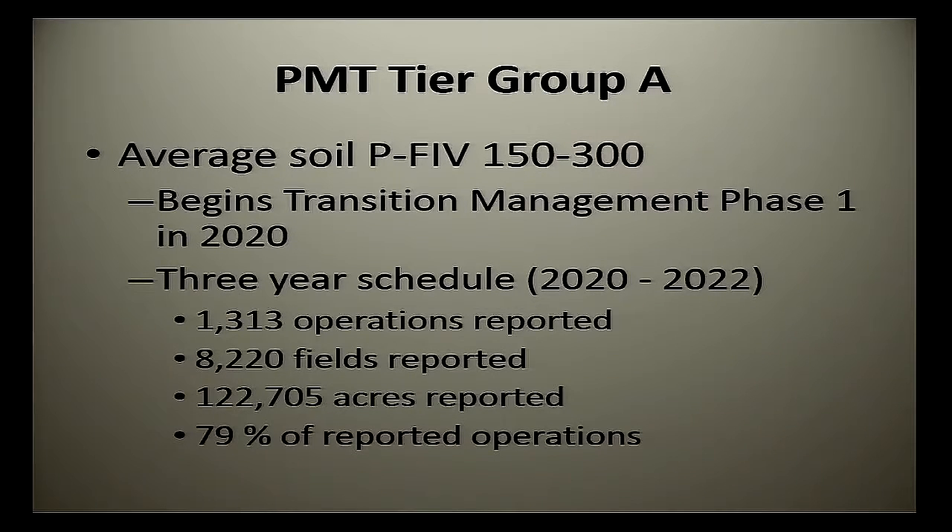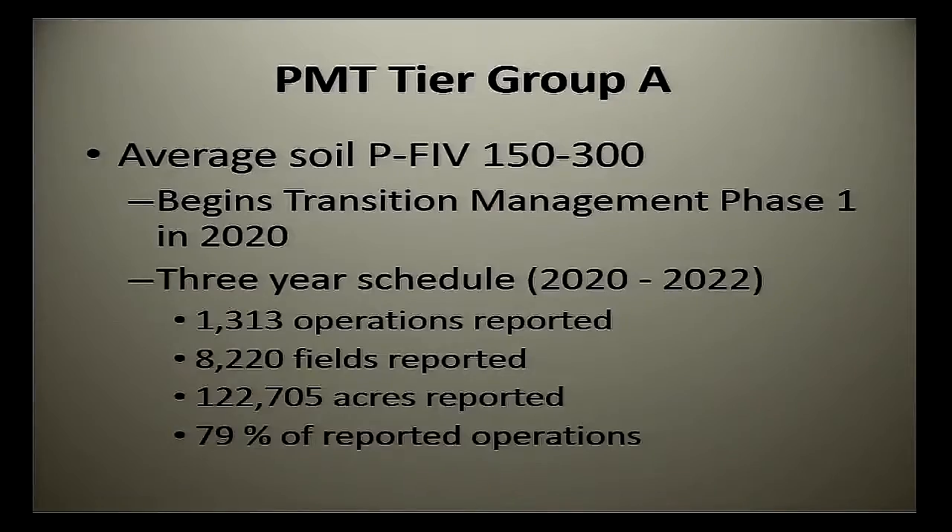Tier Group A covers the lower averages — if your average comes out between 150 and 300, you're in tier group A. That means you don't have to start implementing PMT to any degree until 2020, and we're ultimately all going to get to 2022. The logic is these are the ones that will potentially have to make the least change, so they're given more time. Between 2020 and 2022 there will be some gradual changes if changes need to be made. There are 1,300 operations in that category, 8,000 fields, 122,000-plus acres — 79% of what we got fall in tier group A, the lower risk.